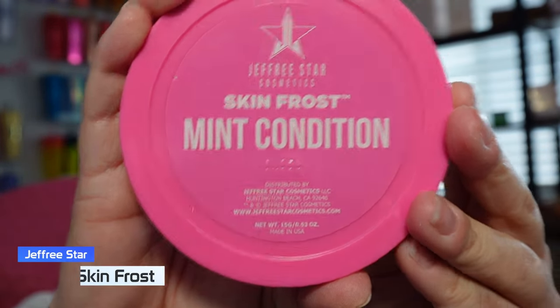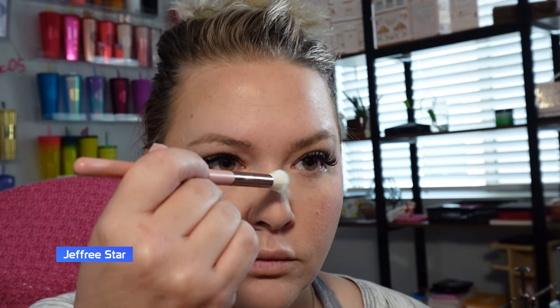What's nice is it doesn't look like it's disrupting the foundation at all, which I find sometimes happens. Wow, I'm impressed so far — holy cow! And then last but not least we're going to go in with Jeffree Star Cosmetics — this is the Skin Frost in Mint Condition. This is a cute look with no eyeshadow, loving this.